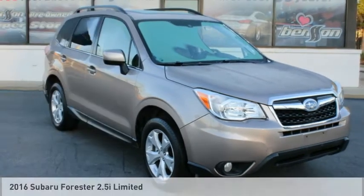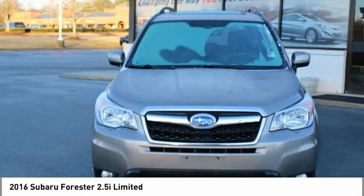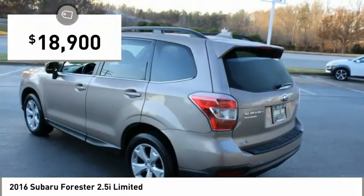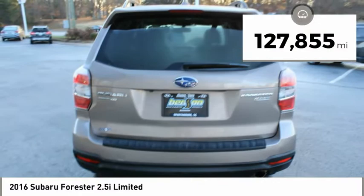Test drive the 2016 Forester. The Subaru Forester is a sensible, practical, and affordable vehicle. It has an impressive, comfortable ride and handles well, and is priced below $20,000. This vehicle has less than 130,000 miles.